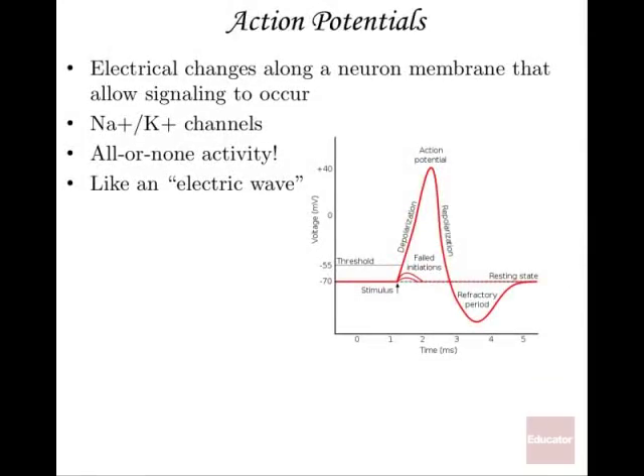Action potentials describe how an electrical signal is actually transmitted along a neuron — from the dendrites connected to the cell body, down the axon to the axon terminals. These are electrical changes along a neuron's membrane that allow signaling to occur. The two main contributors are Na+ and K+, also known as sodium and potassium — both charged cations that are big players in how this electrical wave occurs.